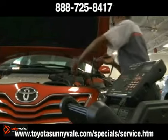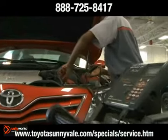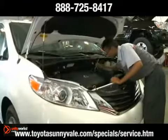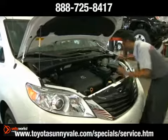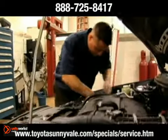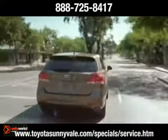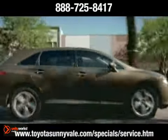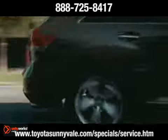While most batteries sold today are maintenance-free and require only periodic cleaning to perform, serviceable batteries need to have the fluid level checked regularly. If the fluid level is low, refill to the appropriate level with distilled water, but don't overfill. If you have any questions about battery performance, visit our Toyota authorized service facility. We'll be glad to help.